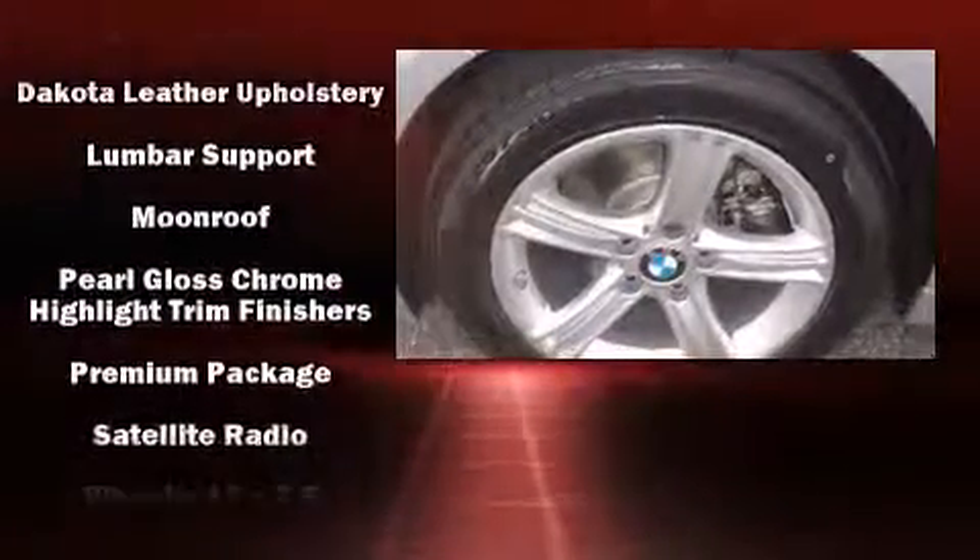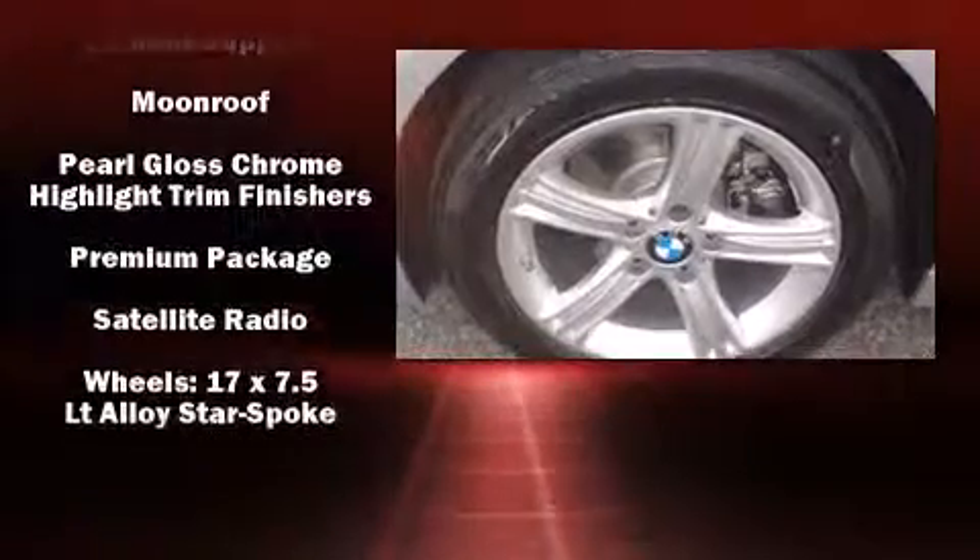Four-wheel disc brakes with ABS are also included. Electronic stability control stands out as a technologically savvy innovation, keeping you better connected to the road.